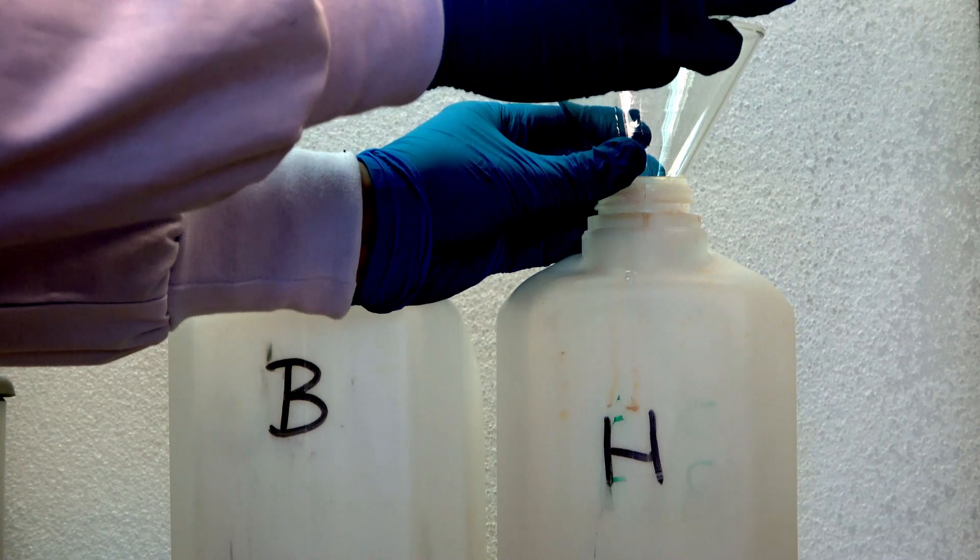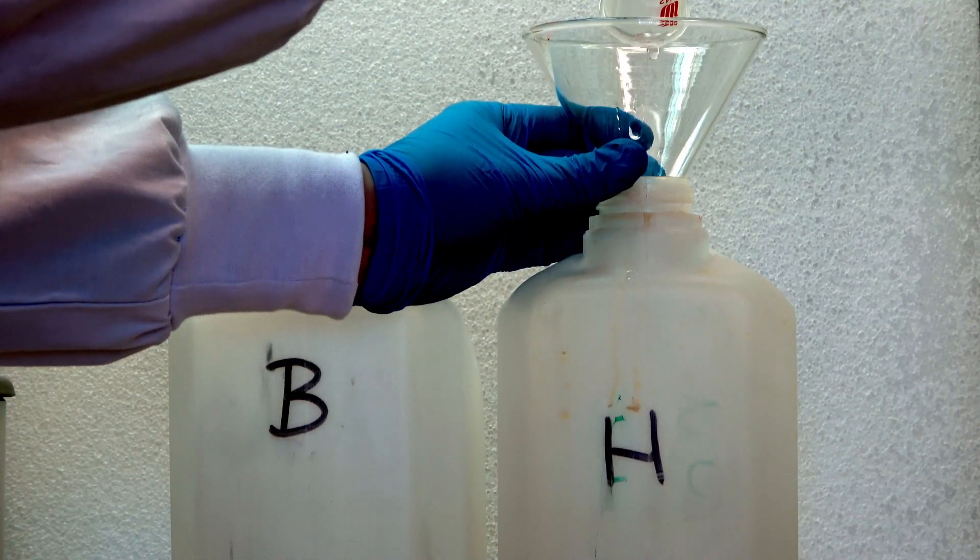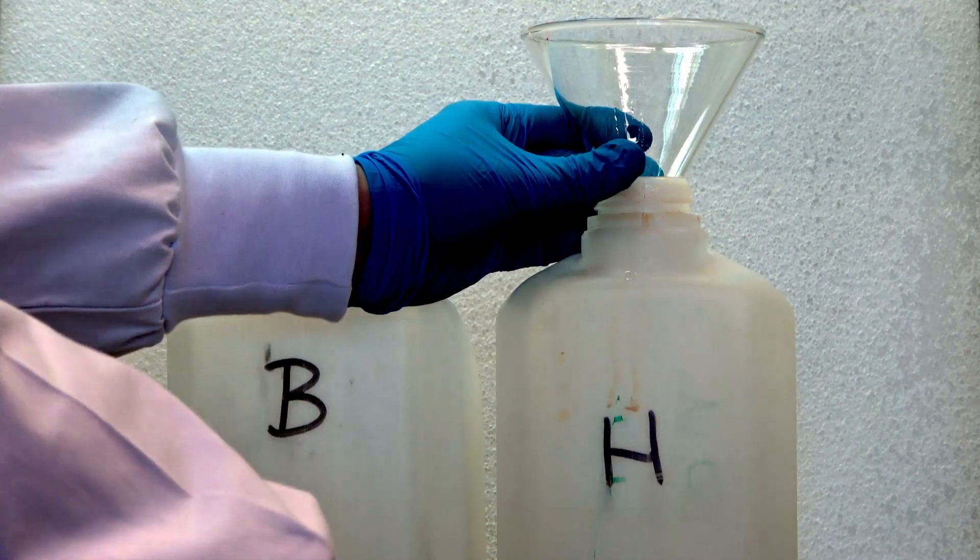Chemical waste without halogens are disposed into the container labeled with H. To avoid any spills, use a funnel and pour carefully.